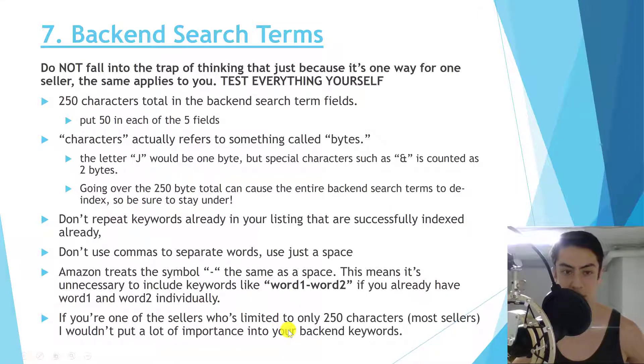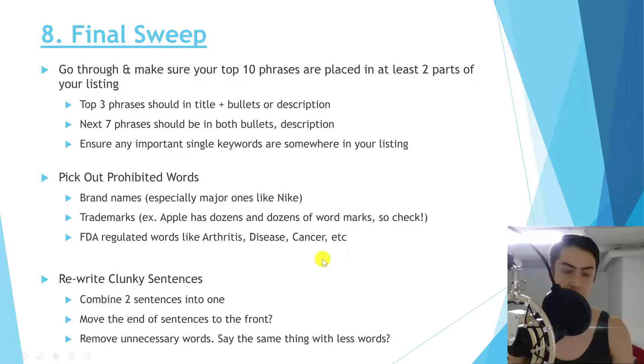If your testing confirms you're limited to 250 characters — which is the case for most sellers right now — don't put too much importance on backend keywords since that's not actually very many keywords. You're better off optimizing the other sections of your listing, especially the title.